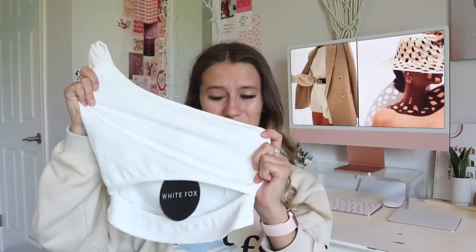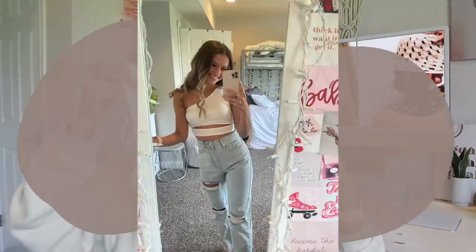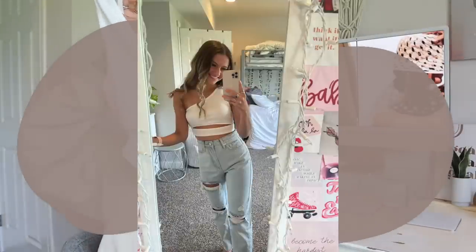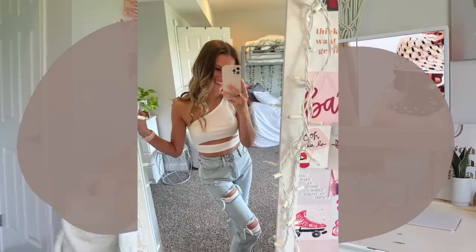Next I have this adorable little crop top. I love the one-shoulder look — I think it's so flattering — and it also has a little cutout, which is also so cute. This is called the First Love Crop and I have it in size extra small. It's such a cute little staple piece but with a twist to it.